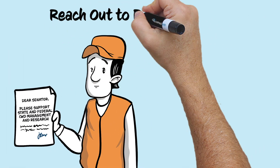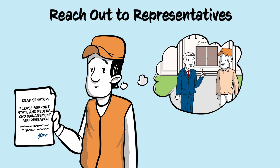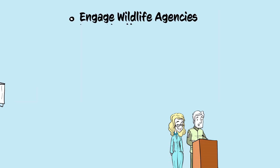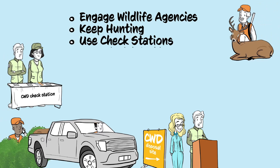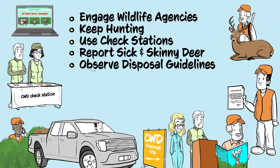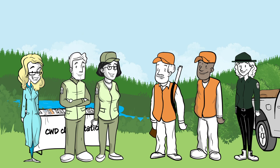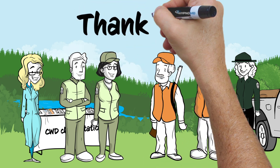Hunters can also reach out to elected representatives to support state and federal CWD management and research. There are a lot of ways for hunters to be involved. Being adaptable and understanding that things will change over time as we learn more is invaluable. Informed and proactive hunters like you are crucial in CWD management.